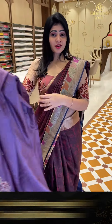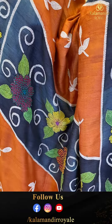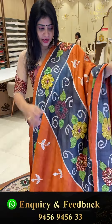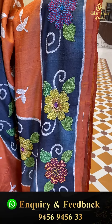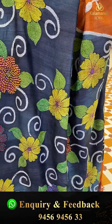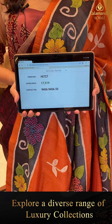Very unique color sari — two colors, orange and grey, with full of florals. Small border in grey color. Blouse is contrast in grey color, plain with border. Item code HH727 and offer price 17,519 rupees only.